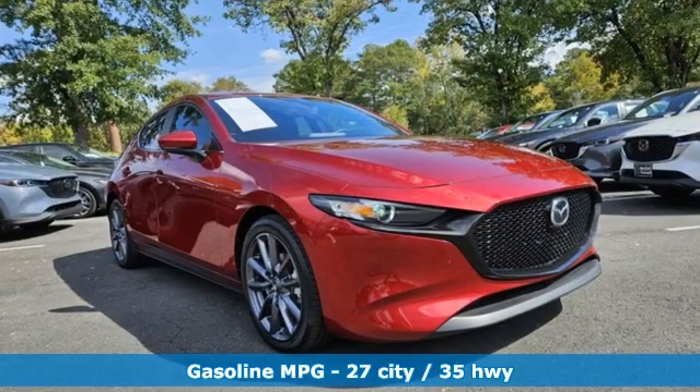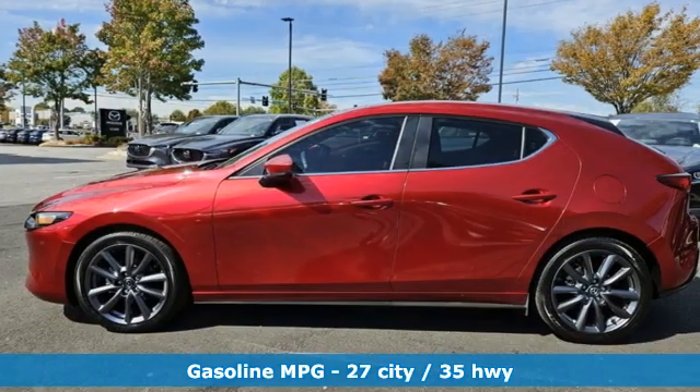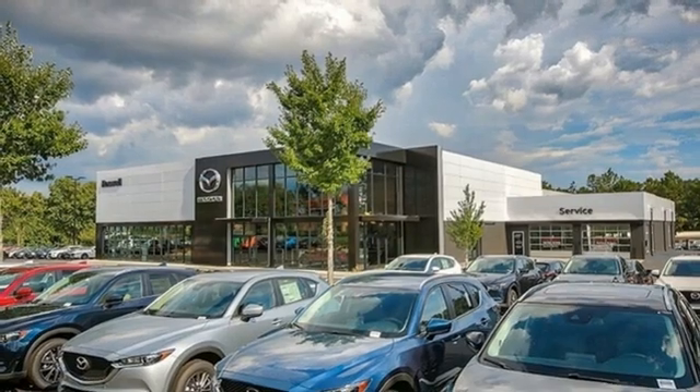And with features like these, every drive is a pleasure. Streaming audio. Wi-Fi hotspot. Dual zone climate control. Smart device remote engine start.